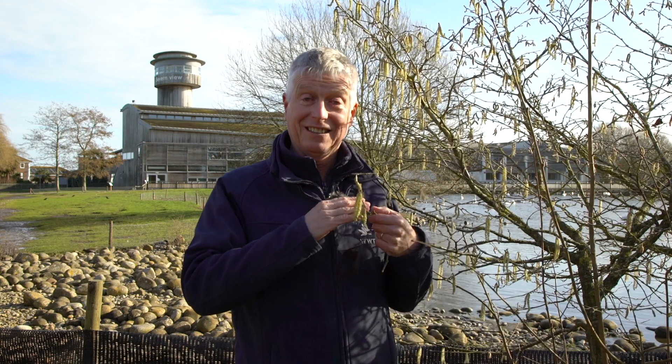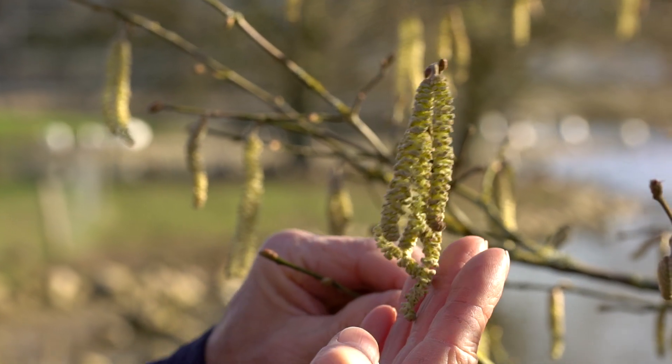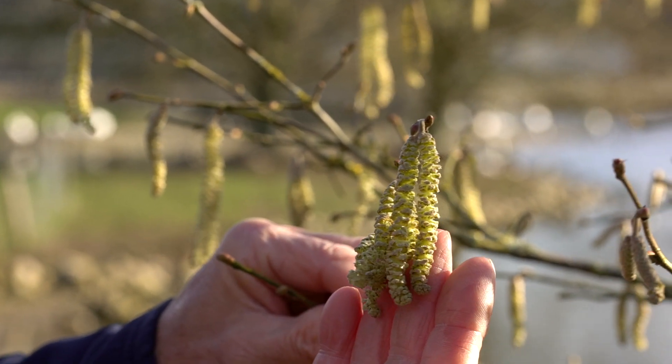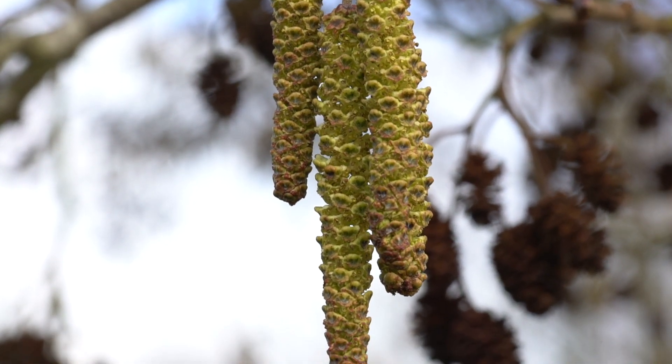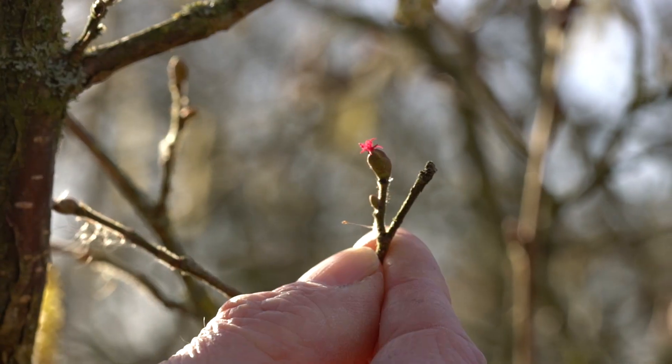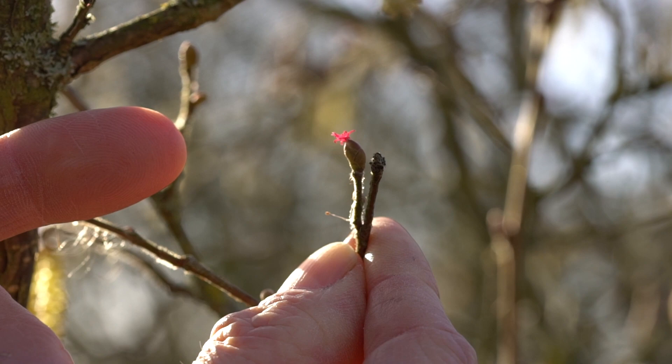More obvious are the catkins — these are like little lambs' tails and look delightful on a coppice tree where they're all hanging like a waterfall. You've also got the little red flowers, almost a carmine colour, and that's going to become the female cone when it comes out.